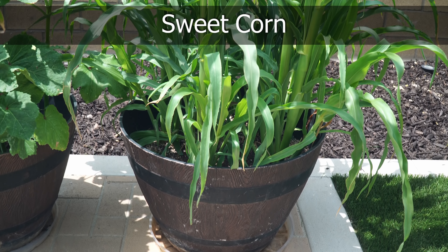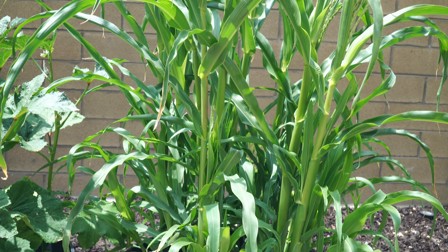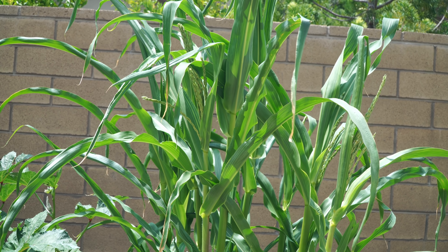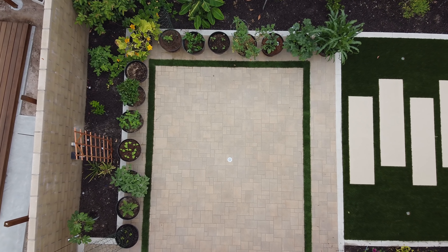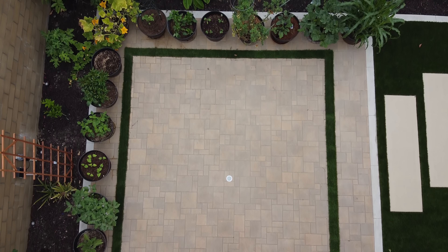Finally, we have sweet corn — as someone rightly pointed out, the sweet corns have taken over the container. They've grown quite large and have already started producing flowers, so we should hopefully be seeing some corn cobs quite soon. That completes our container garden tour — I hope you enjoyed it.